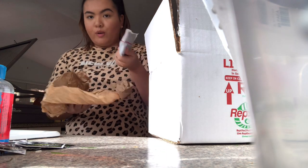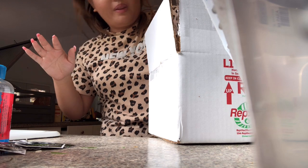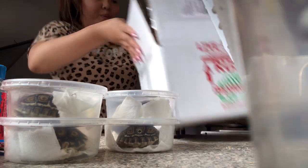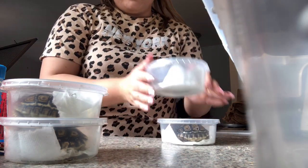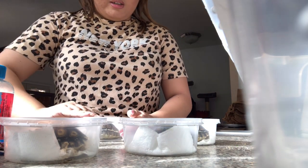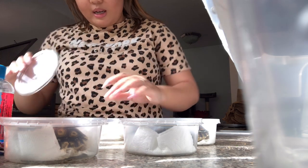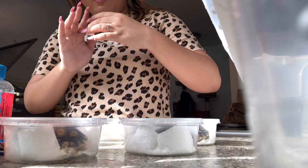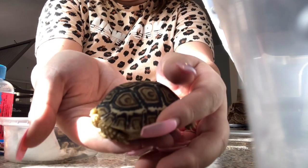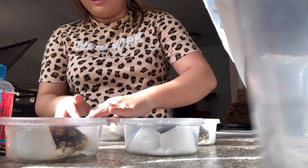There is a heat pack in here, so the animals should be warm. I do live in Washington so the nights are not that warm yet. But here they are — oh my gosh, they're here! As you can see they are leopard tortoises. I'm going to take each one of them out to make sure they're okay.